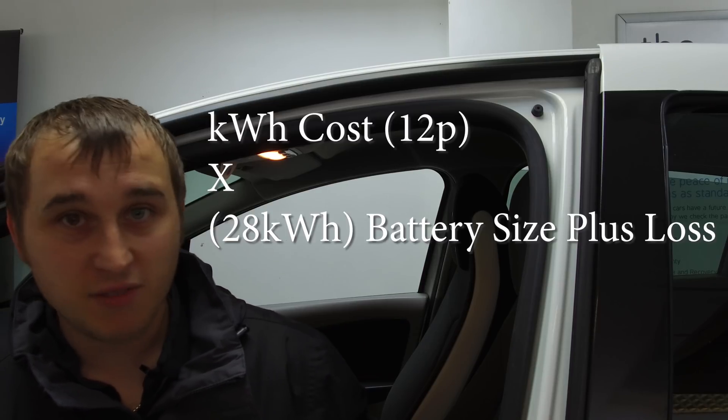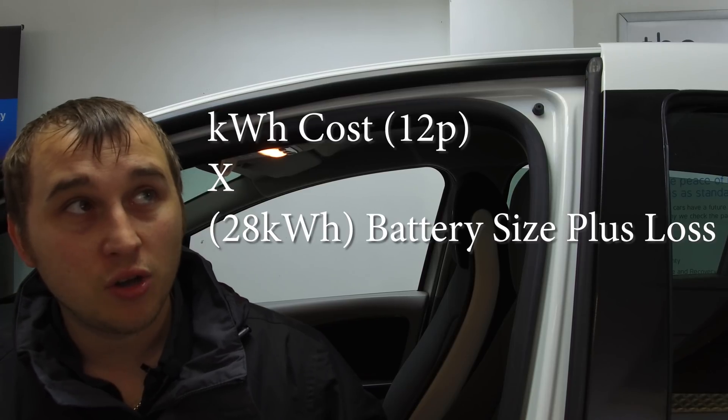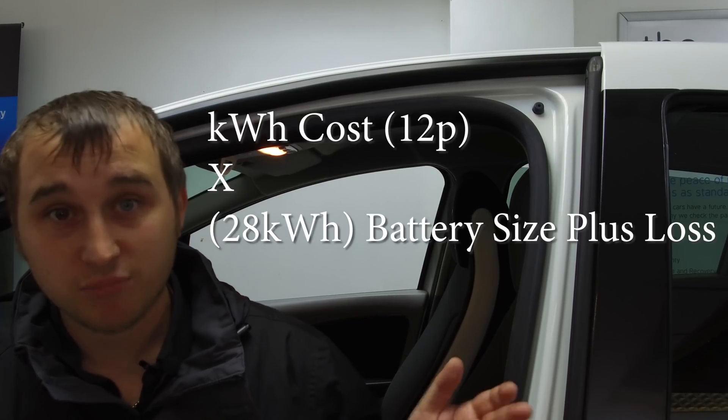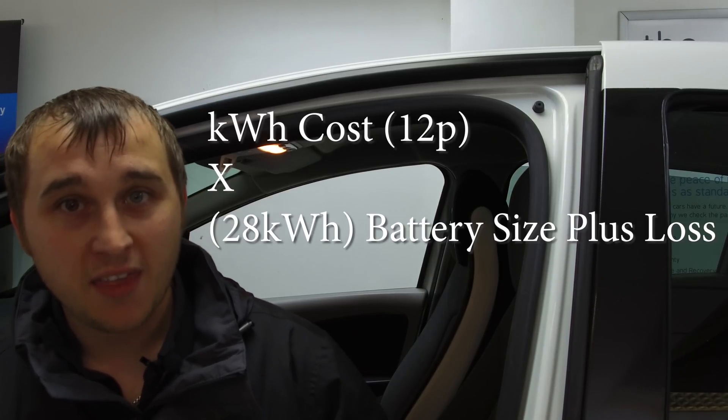If you want to work out how much an electric car would cost you to charge at home, get your electricity bill and find out what you're paying per kilowatt hour. Most Nissan Leafs and Renault Zoes have around a 22 kWh battery — adding some losses, call it 28 kWh. Multiply 28 by your electricity rate and that gives you roughly the cost to charge from zero to full, which covers around 60 to 100 miles depending on how you drive.